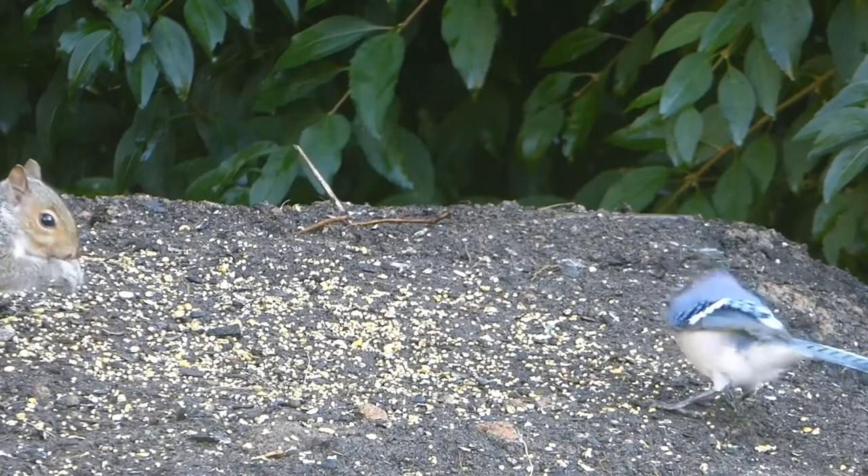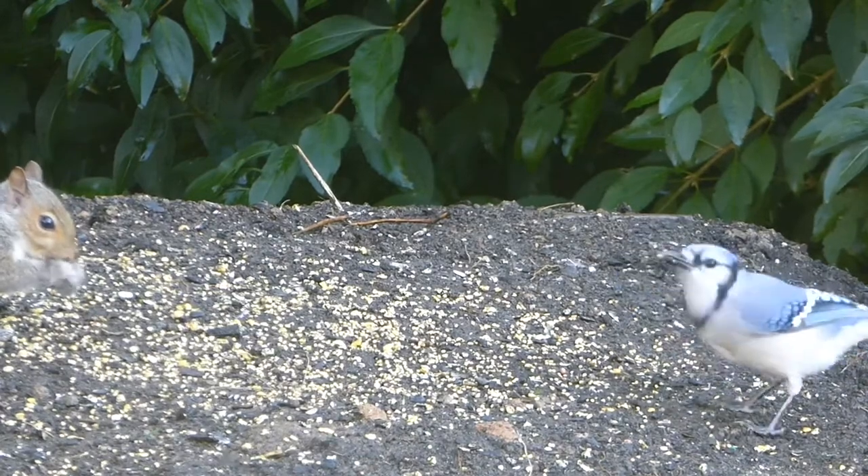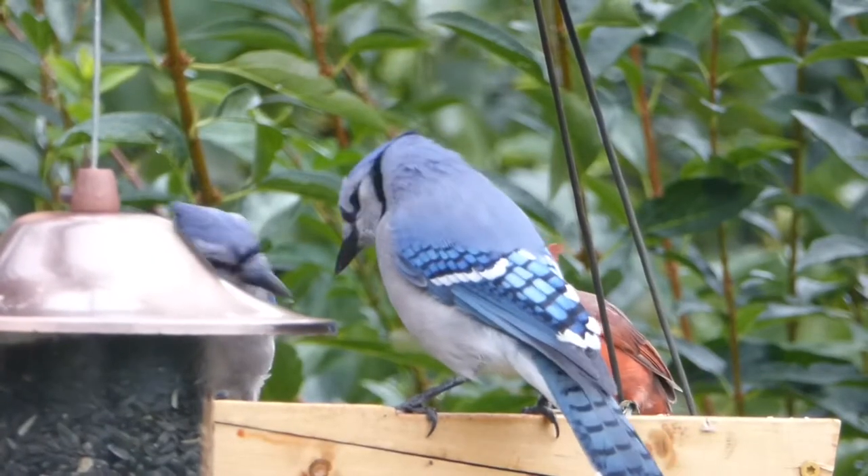To give the blue jays water, try putting out a bird bath. Blue jays are fairly large, so a good depth for them is from about 3 to 5 inches deep.